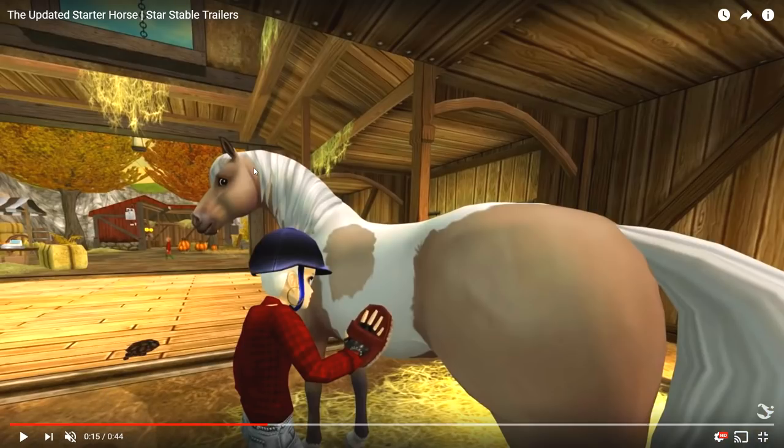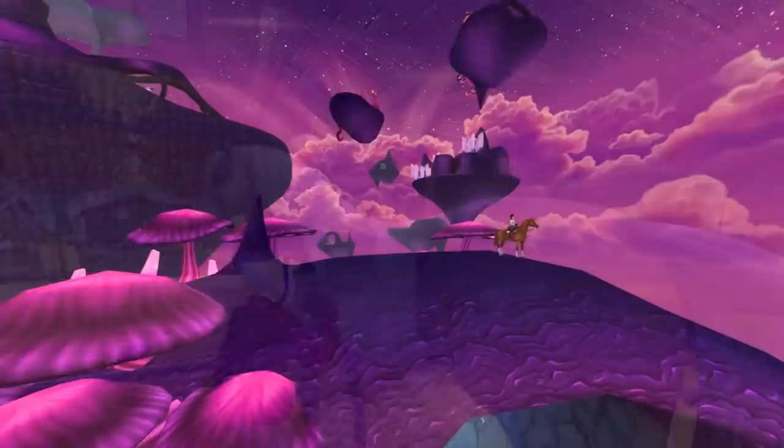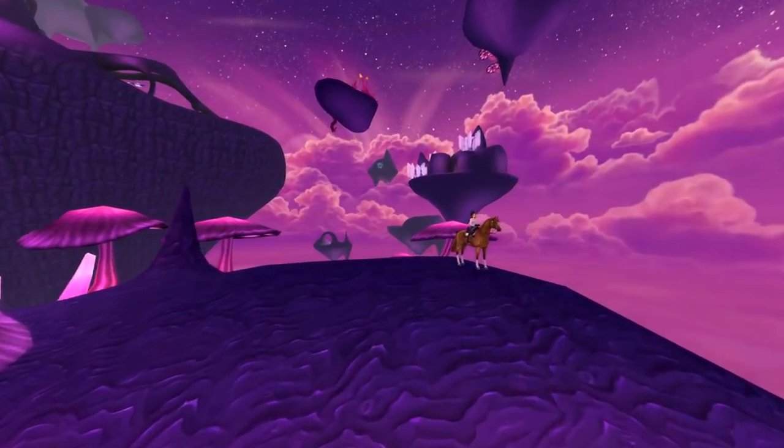This brushing scene is so cute — look at the head of the horse, that's just adorable. We also get a closer look at the updated coat, the more palomino pinto-ish one. I don't really know what to call this coat — leave a comment if you know — but I really love it. It's so much more detailed with better shading, better everything. This brushing scene is super cute.